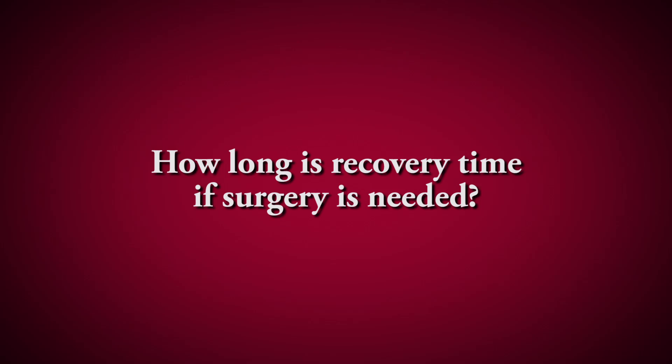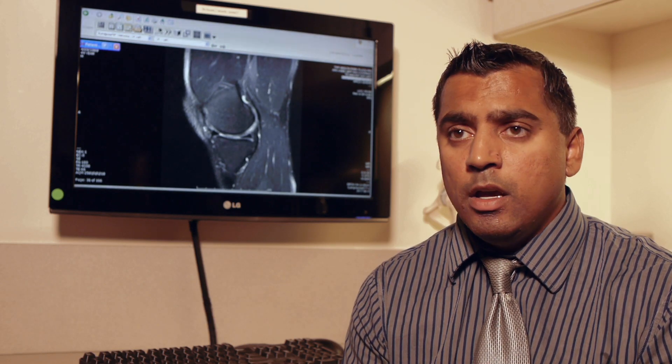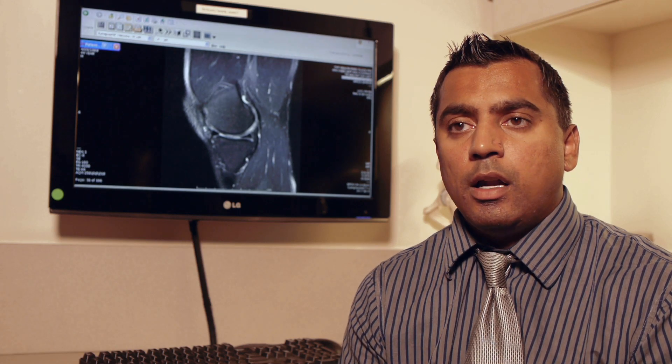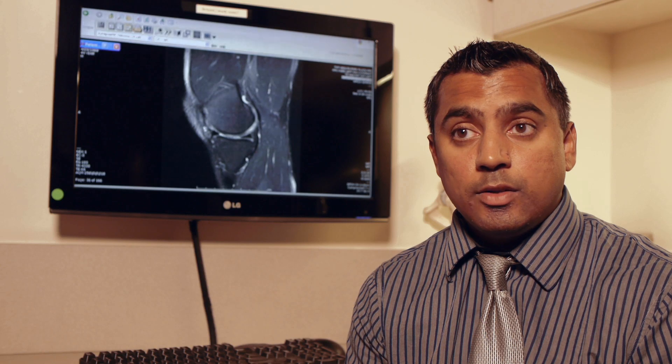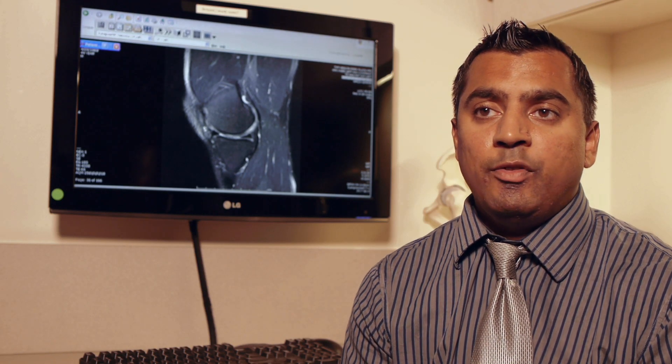Recovery time varies. If we do a partial meniscectomy — where we remove the torn part — you're able to walk right away, usually a couple of days on crutches, and within two to six weeks you're back to normal. If we have to repair the meniscus, we don't let you put weight on that knee for four to six weeks, and it's really a three to four month process before returning to sports and normal activities.